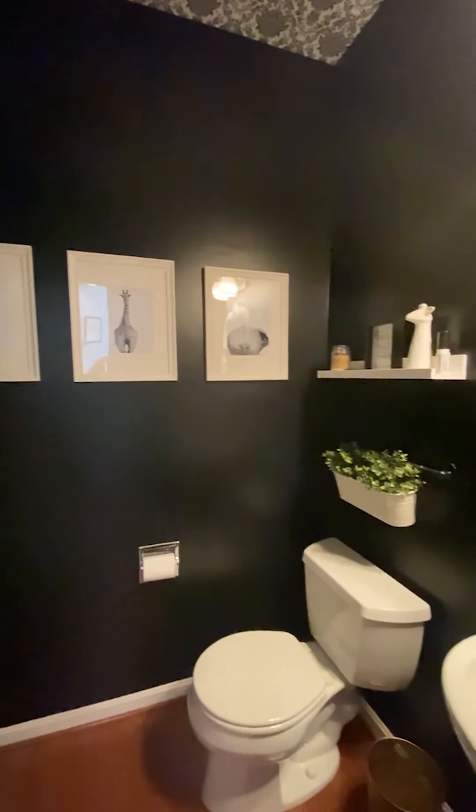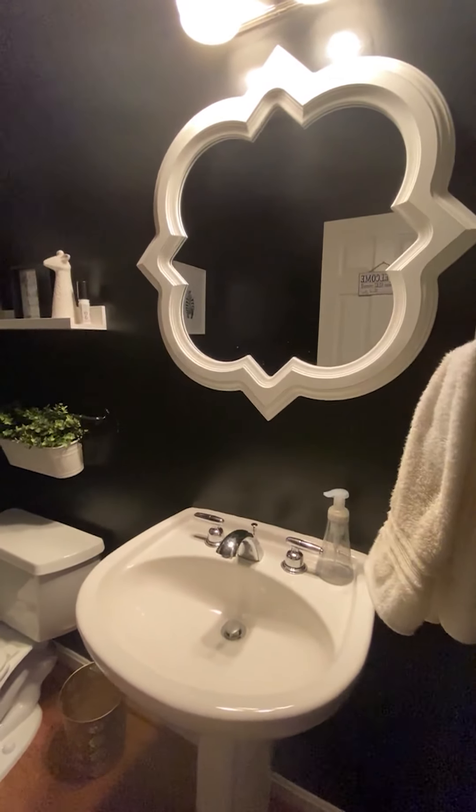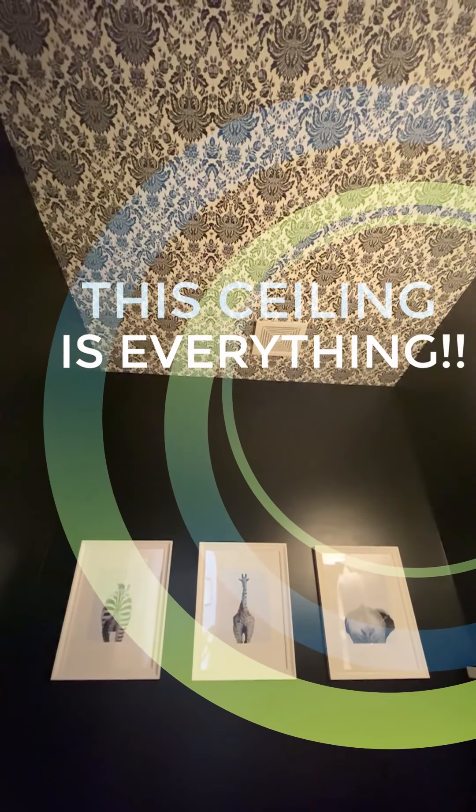And who says you can't paint a small bathroom a dark color? This half bath on the main floor looks absolutely amazing in this midnight blue color offset by fresh white fixtures. Make sure you look up because this ceiling is everything!